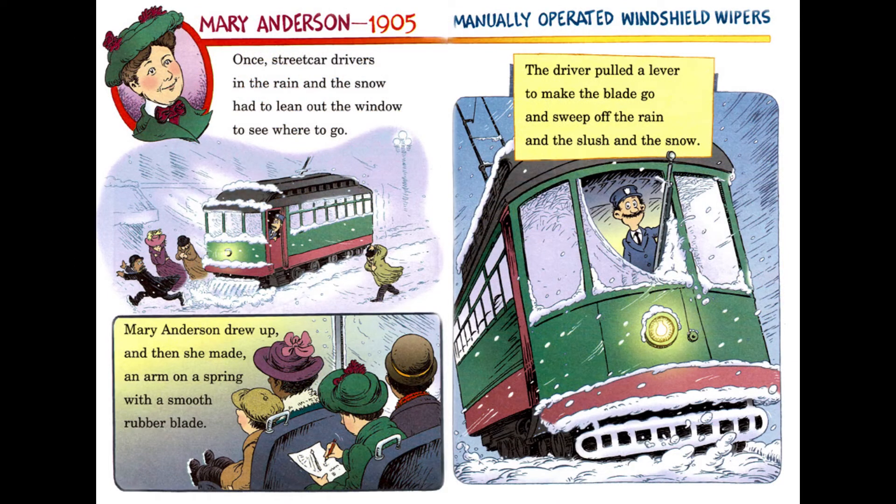Mary Anderson, 1905, Manually Operated Windshield Wipers. Once, streetcar drivers, in the rain and the snow, had to lean out the window to see where to go. Mary Anderson drew up and then she made an arm on a spring with a smooth rubber blade. The driver pulled a lever to make the blade go and sweep off the rain and the slush and the snow.